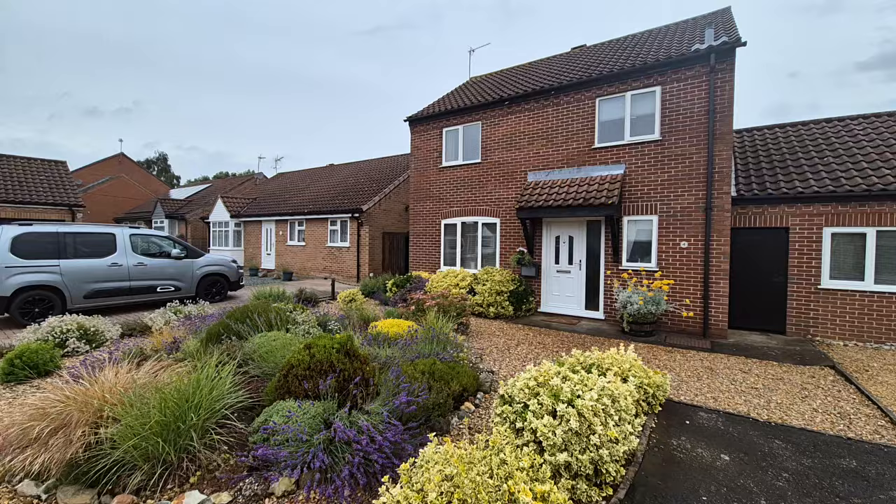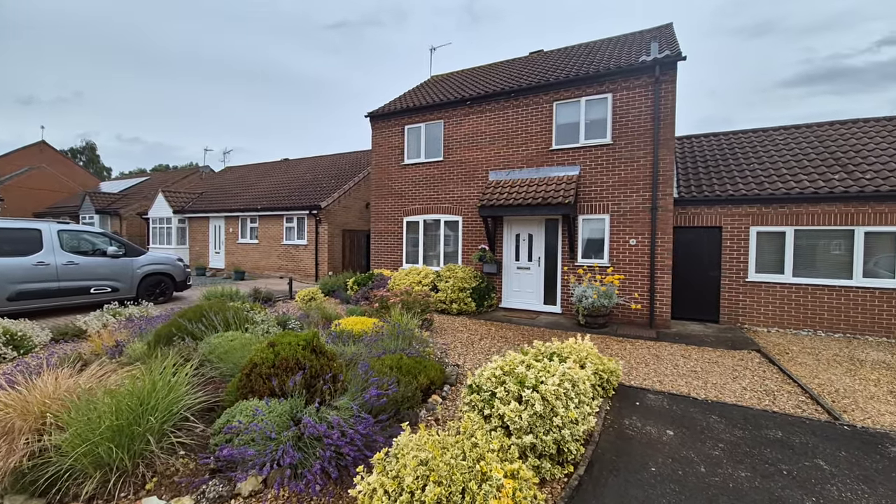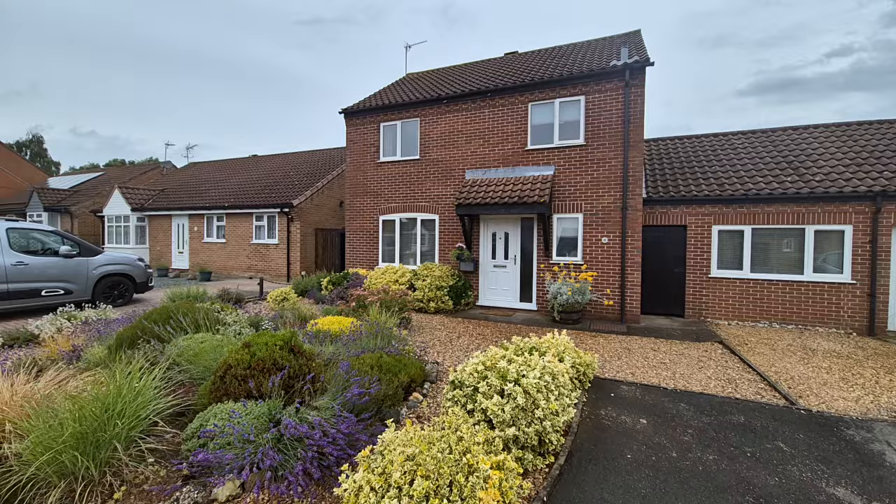Hi there, Gary here from Longsons, and I'm going to take you on a brief video tour of this extremely well-presented detached three/four bedroom house, situated in a cul-de-sac location on a popular development just on the outskirts of Swatham in Norfolk. So there's the property there in front of you.